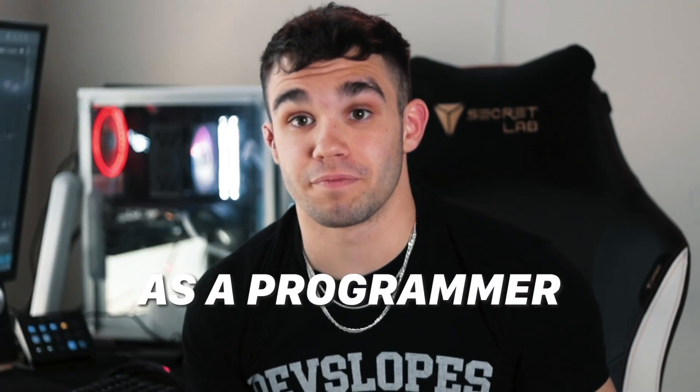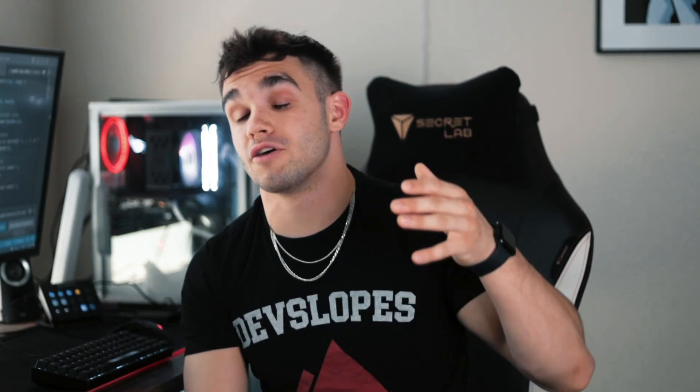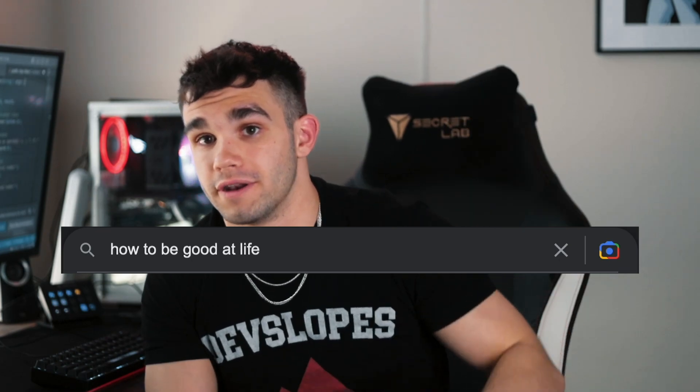This is how you get a job as a programmer. This is how you become a standout developer that employers want to hire — not just being able to write code, but being able to write code that can solve problems. Now, when I say a lot of people do these wrong, here's what I mean: a lot of times people do a coding challenge, get the answer wrong, then go Google the right answer and just move on.